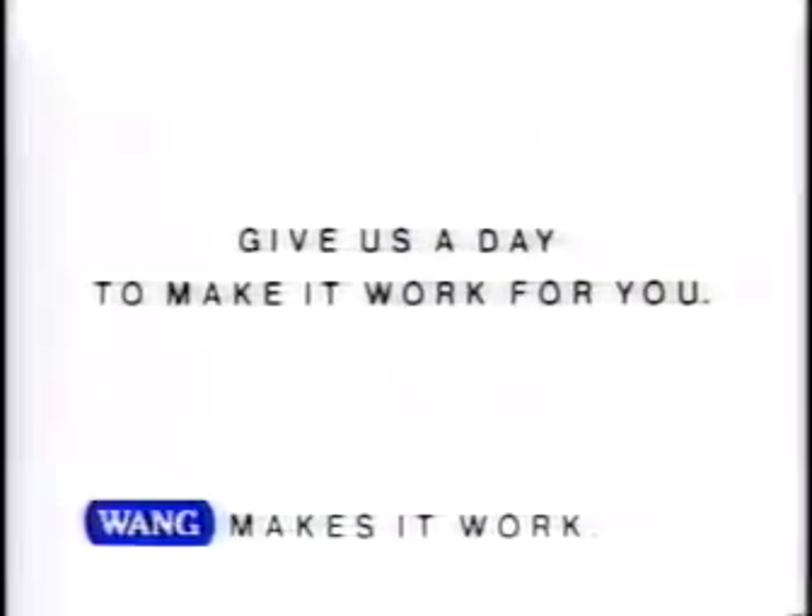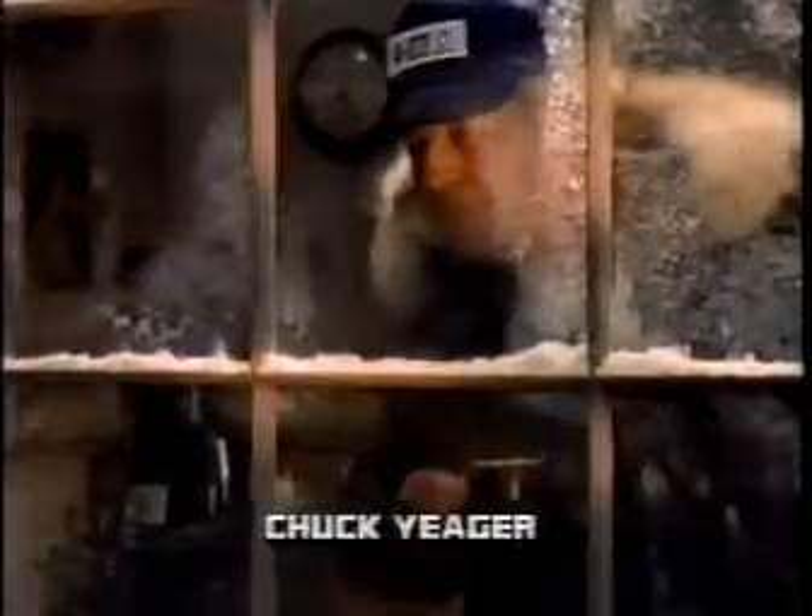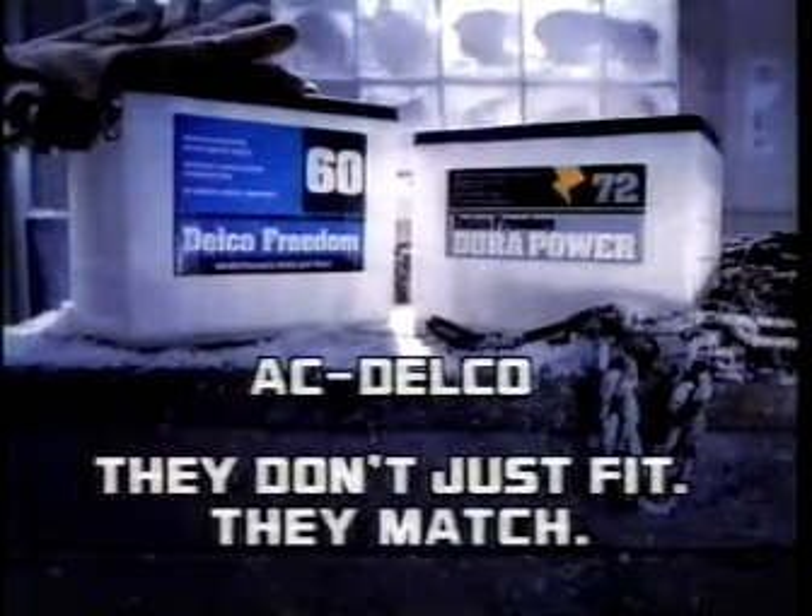Another example: customer service. A guy calls EBC — looks like winter just got to that poor fellow's battery. Wonder if he's smart enough to replace it with a battery built for extremes: a maintenance-free, high-cranking Delco. Smart fella. AC Delco parts — they don't just fit, they match.